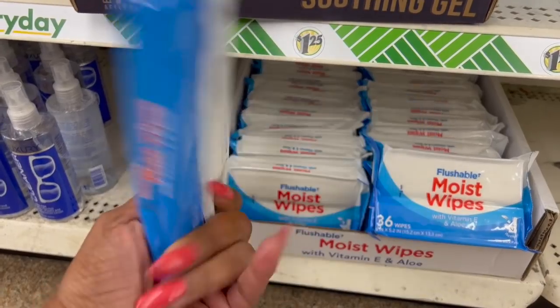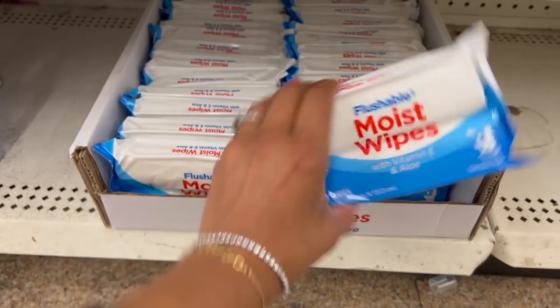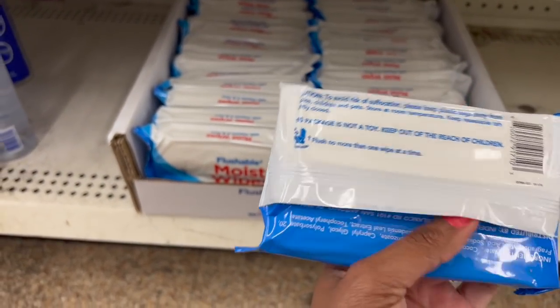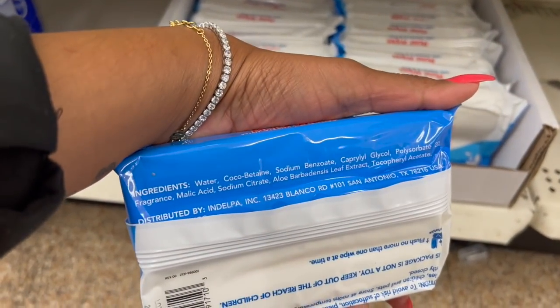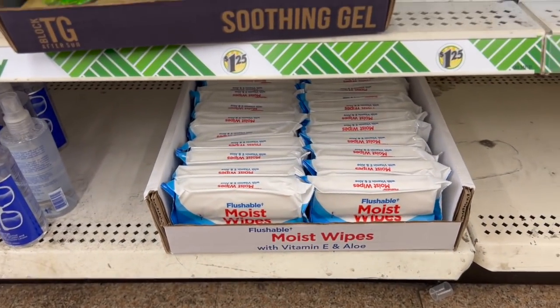It's not a bad deal for $1.25 — it's more than the baby wipes. I wouldn't know about using this on a baby, but it has vitamin E and aloe. Definitely something to look into, but yeah, definitely new.